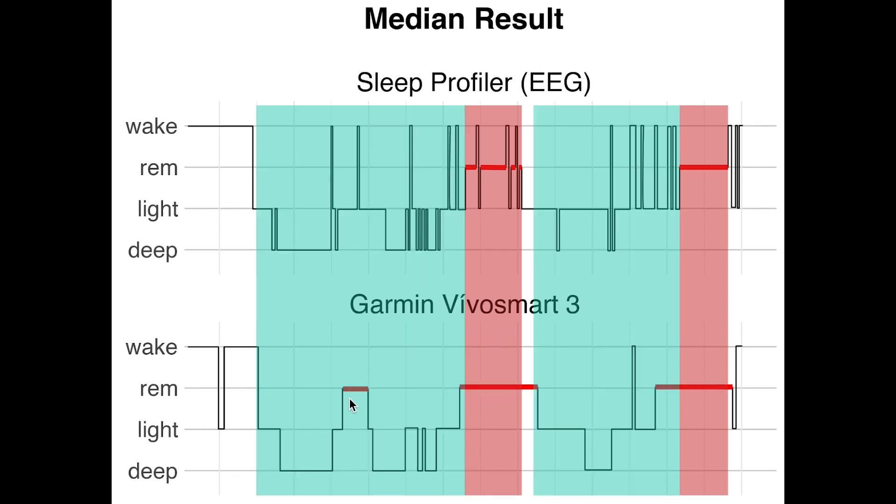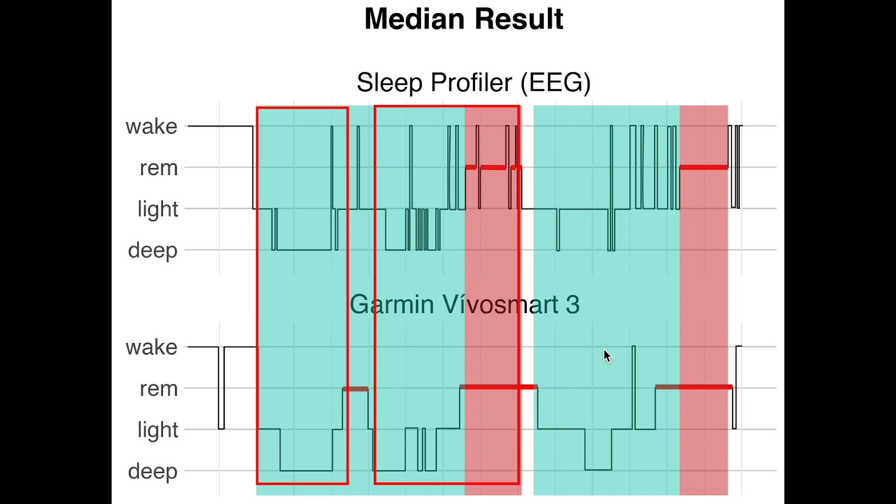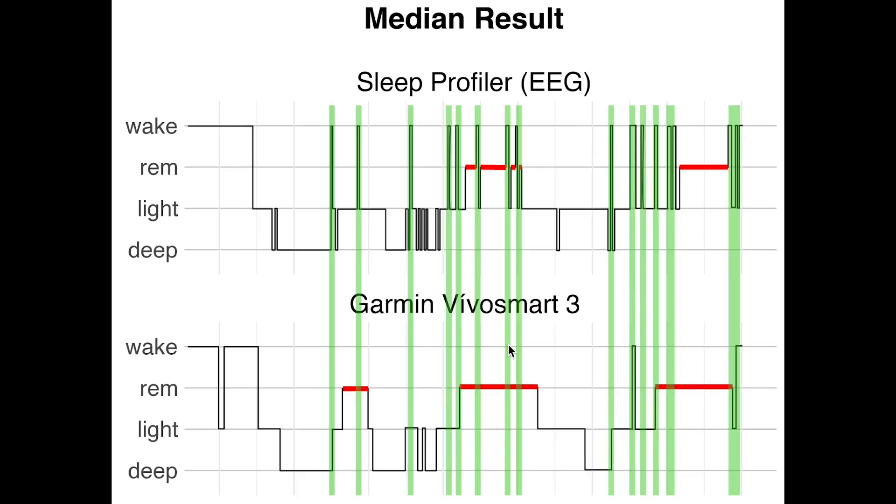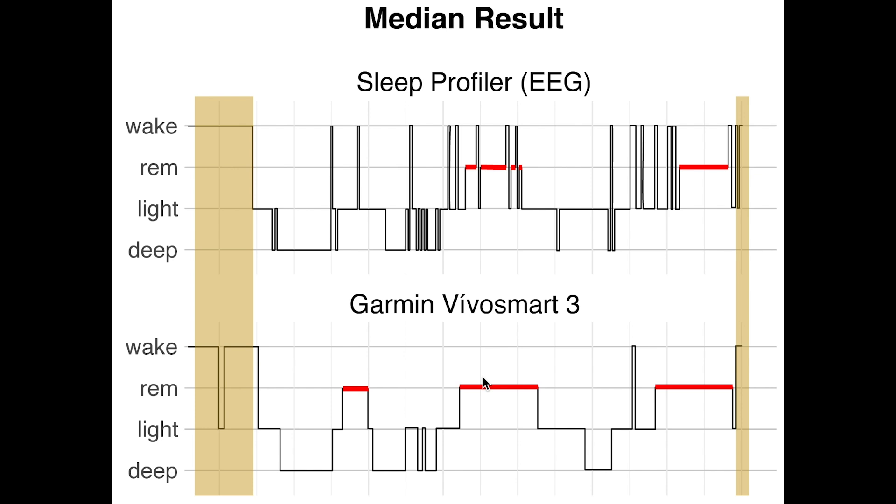To see the sleep cycles, I added non-REM sleep in blue and again marked REM sleep in red. Each sleep cycle starts with a combination of deep sleep and light sleep, together called non-REM, and always ends in REM. According to the EEG device there were two sleep cycles, whereas the Garmin device would divide the first sleep cycle into two parts. It might be because this person actually woke up quite a bit during the night. Looking at awake time, we see that the Garmin device missed quite some short awakenings, and only picked up on the longer awakening near the end of the night.